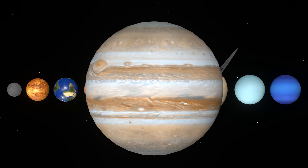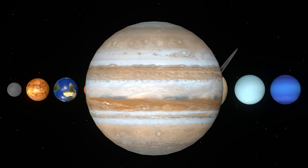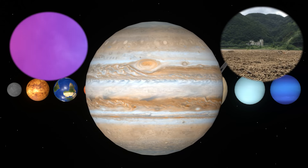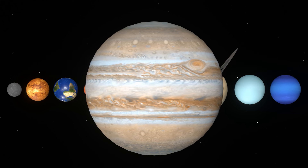Jupiter is the largest planet in the solar system. It weighs more than twice as much as all the other planets in the solar system combined. It is a giant gas planet. Unlike Earth, it has no solid ground and is made mostly of hydrogen and helium.